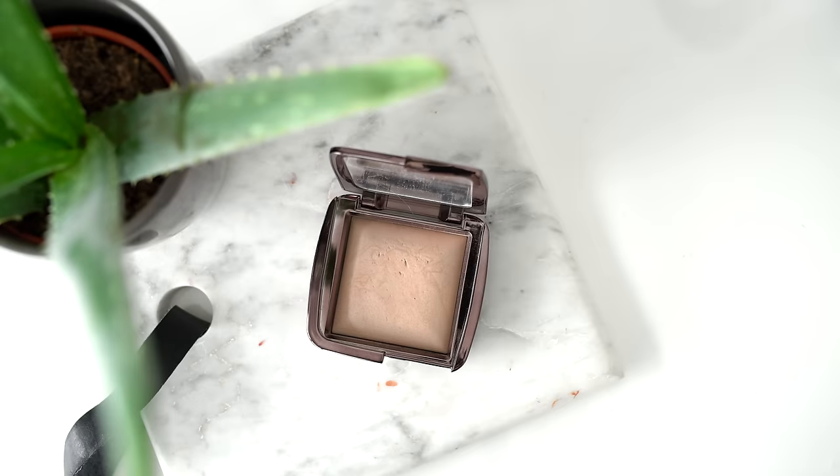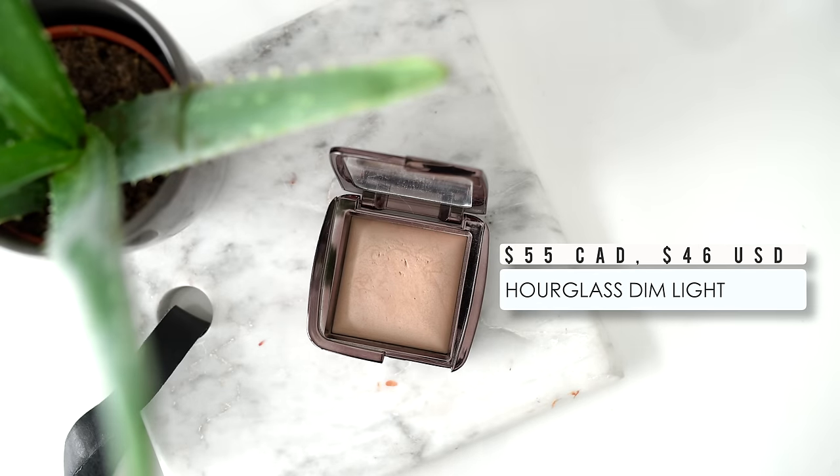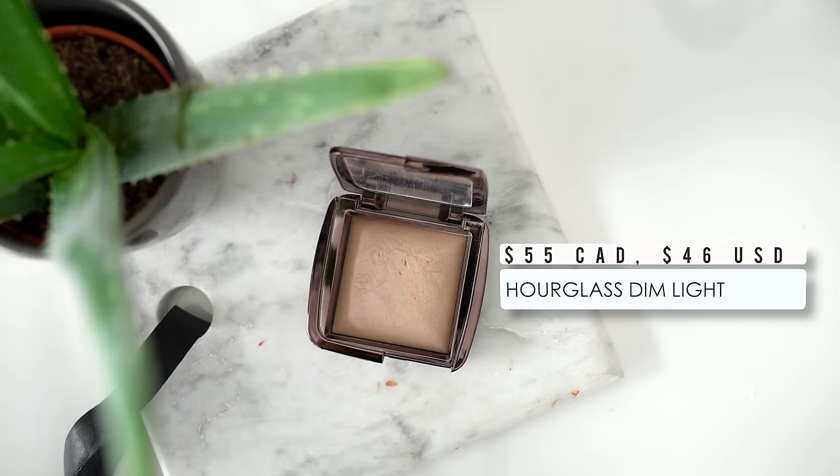For concealer, I just bring one all-around amazing concealer, which is the Tarte Shape Tape. Just bring your go-to concealer and that's all you need. I would love to bring my RCMA No Color Powder, but the packaging is a little bulky and not convenient to travel with, so instead I travel with a pressed powder — the Hourglass Dim Light Setting Powder. This is one of my favorites because I can use it underneath my eyes as well as around my face, so I don't need two separate powders. It's an all-in-one.